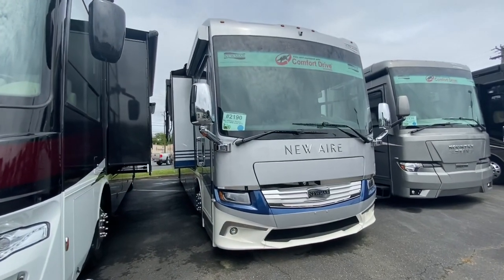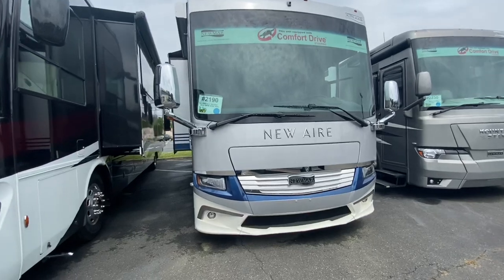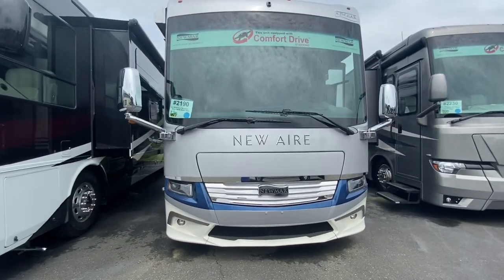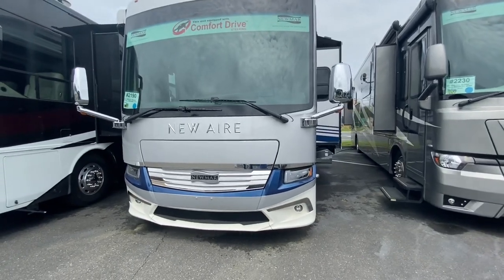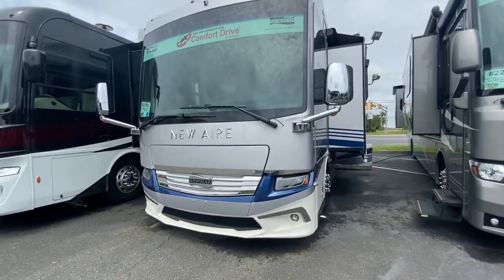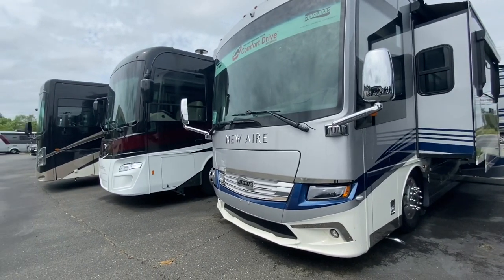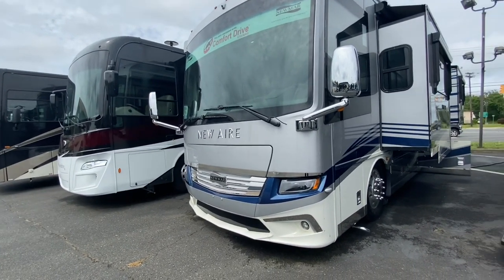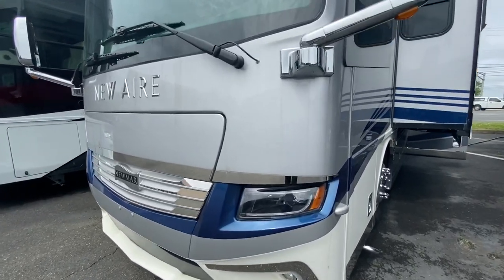This coach is built on a Freightliner chassis with 450 horsepower and 1250 foot-pounds of torque. It has a 10,000 pound towing capacity, an 8 kilowatt Onan quiet diesel generator, a 3,000 true watt sine inverter, a 10 watt solar panel on the roof, and eight 6-volt house batteries. It has a full paint masterpiece finish with diamond shield on the front.